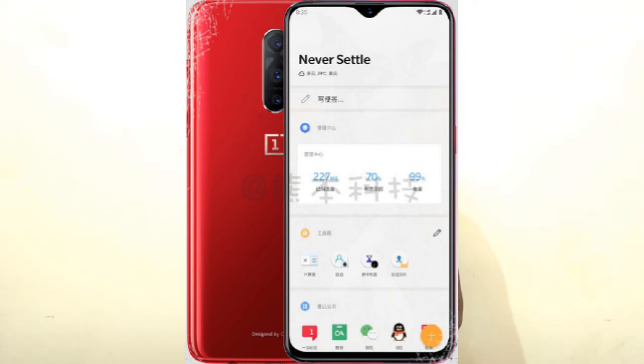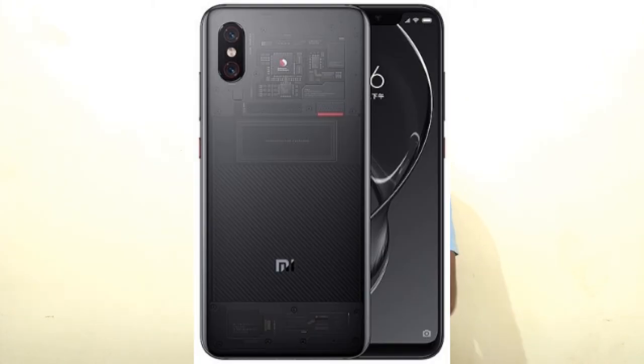Friends, if you can wait for next month, we will be getting great mobiles under 40,000. The first will be OnePlus 6T, which comes with triple camera and an in-display fingerprint sensor. Xiaomi is also planning to launch Mi 8 SE and Mi 8 Explorer Edition, which are also good mobiles within 40,000. So if you can wait, hold on for these; otherwise, you can take the mobiles I've shown today.